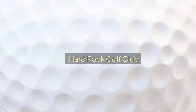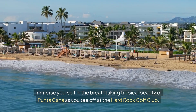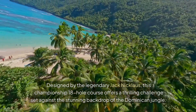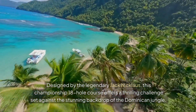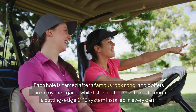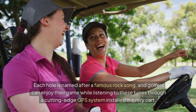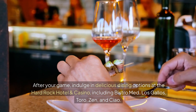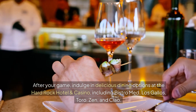Hard Rock Golf Club. Immerse yourself in the breathtaking tropical beauty of Punta Cana as you tee off at the Hard Rock Golf Club. Designed by the legendary Jack Nicklaus, this championship 18-hole course offers a thrilling challenge set against the stunning backdrop of the Dominican jungle. Each hole is named after a famous rock song, and golfers can enjoy their game while listening to these tunes through a cutting-edge GPS system installed in every golf cart. After your game, indulge in dining at the Hard Rock Hotel and Casino.